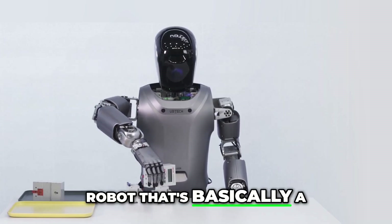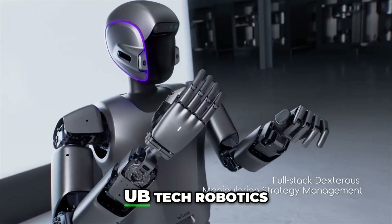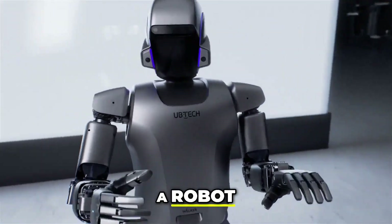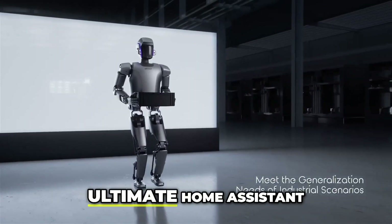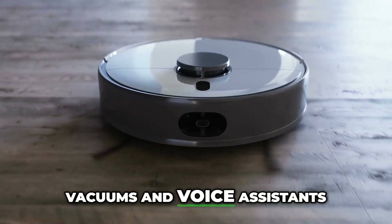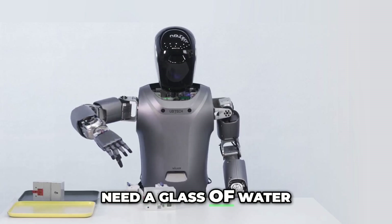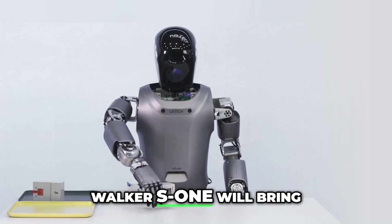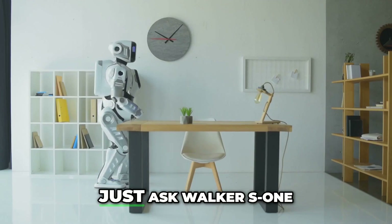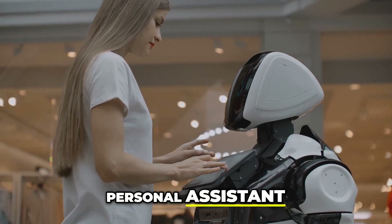Next up is a robot that's basically a superhero butler. Meet Walker S1 from UB Tech Robotics. Walker S1 is your ultimate home assistant — forget those clunky robot vacuums and voice assistants. Need a glass of water? Walker S1 will bring it to you. Want to turn on the lights? Just ask Walker S1. It's like having a personal assistant, but way cooler.